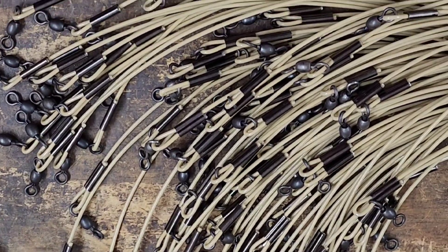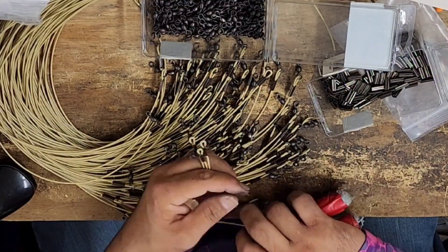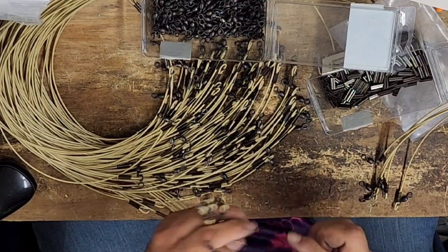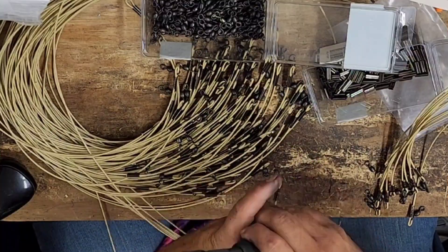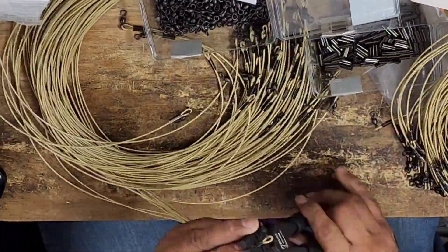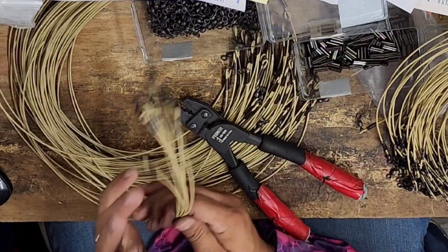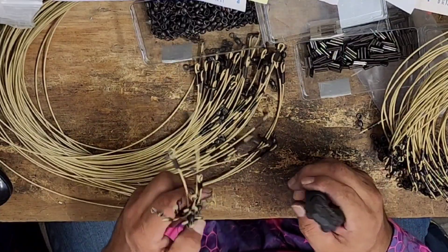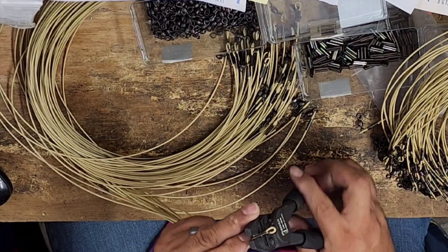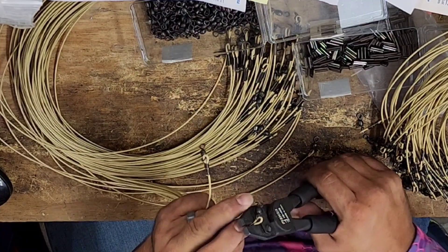Alright guys, I've got all the sleeves on this back end with the swivels. Now it's time for the next step of crimping. This is going to take a while because each sleeve has to be crimped three times to get all the way across. With Koda Cable, or any kind of cable, you crimp the sleeve all the way across to ensure the best bite on it so it doesn't slip on you.